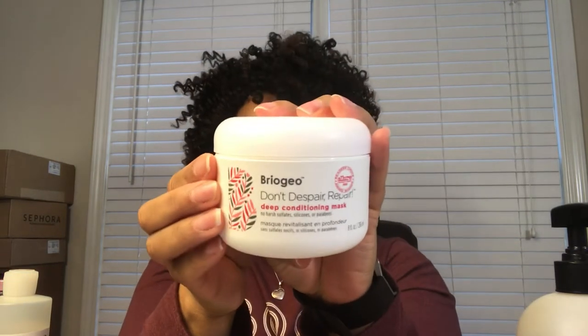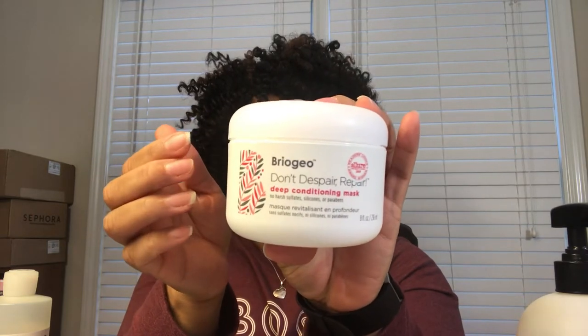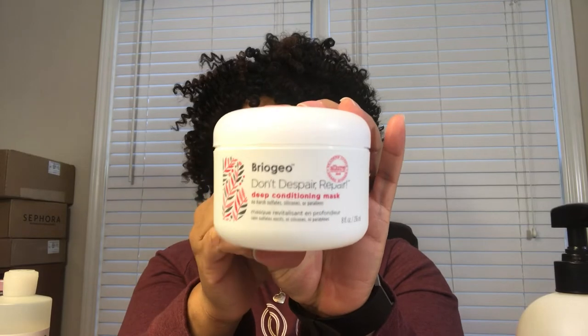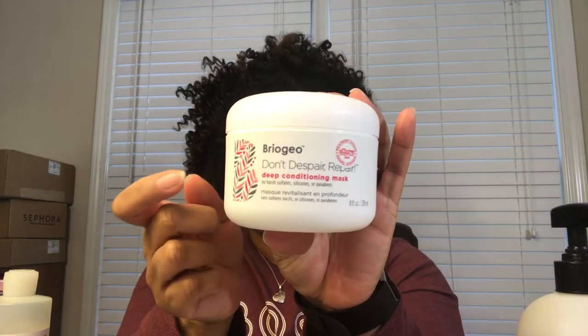The first product is the Briogeo Don't Despair deep conditioning mask. I use this for every single deep condition, every time I'm under the steamer. My hair loves this, it has my curls popping, it leaves my hair extremely hydrated. I absolutely love this product and was able to stock up on it during the post-Christmas sale on Sephora.